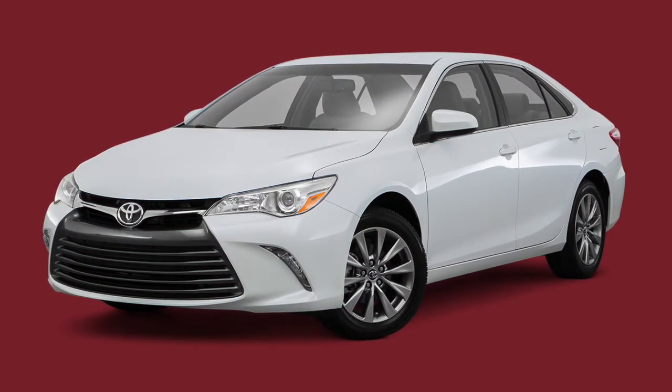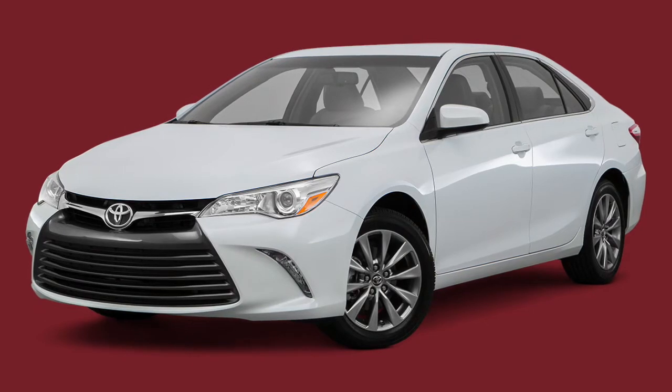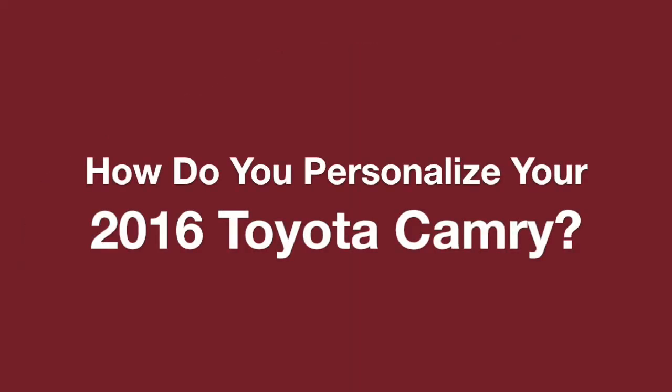You've decided to take home the 2016 Toyota Camry. Congratulations! So, what's the next step? How do you personalize your 2016 Toyota Camry?